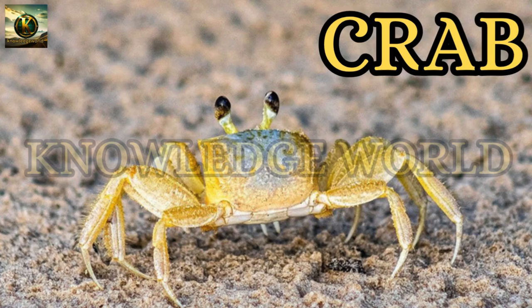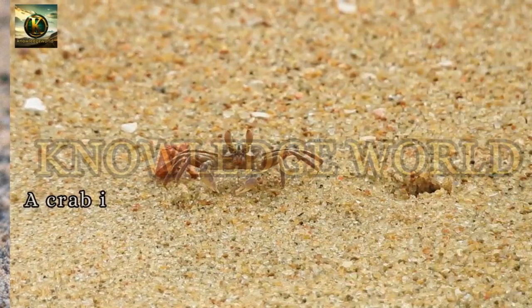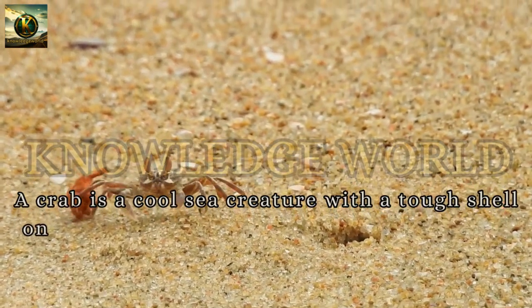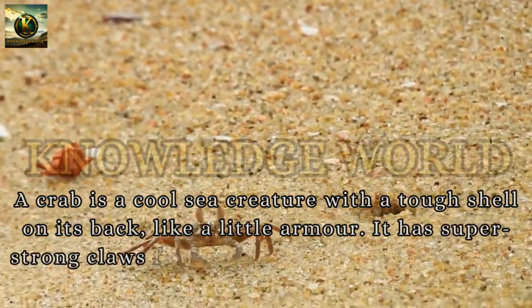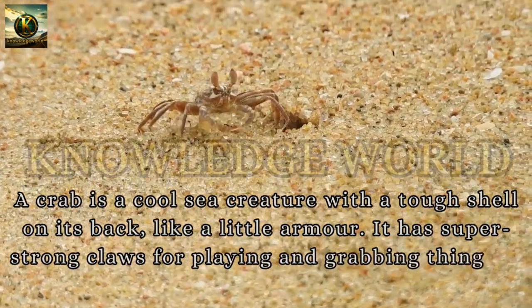Crab: A crab is a cool sea creature with a tough shell on its back, like a little armor. It has super strong claws for playing and grabbing things in the ocean.